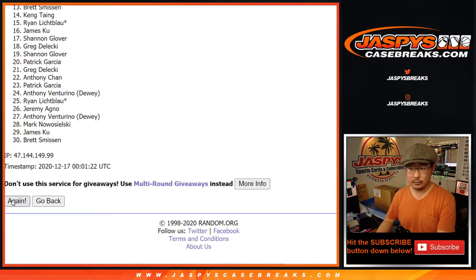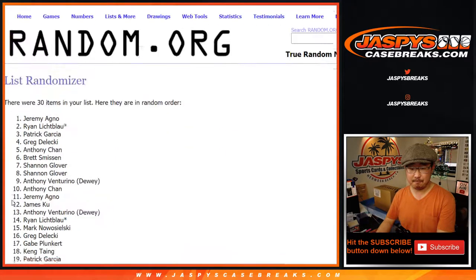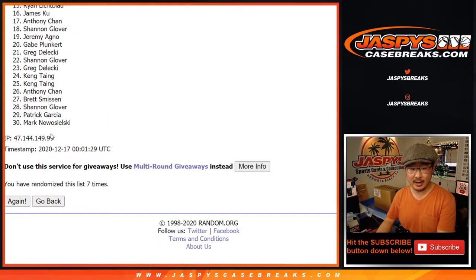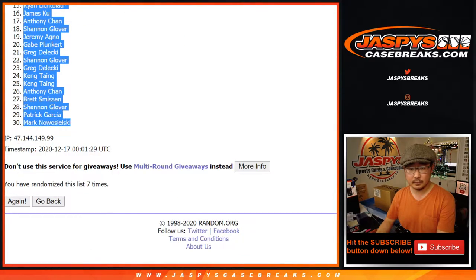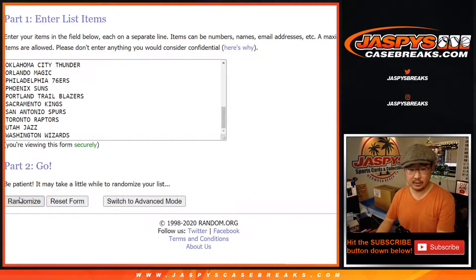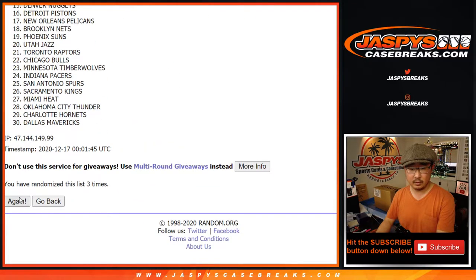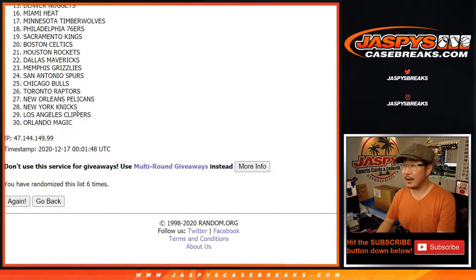Counting through one, two, three, four, five, six, and a seventh and final time. After seven, we've got Greg down to Mark. One and a six, seven times for the teams — counting through and a seventh and final time. Good luck. Kings down to Pelicans.